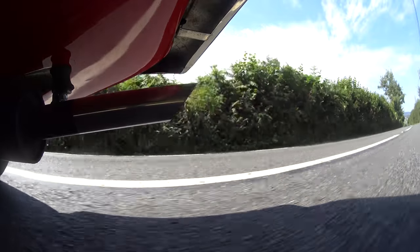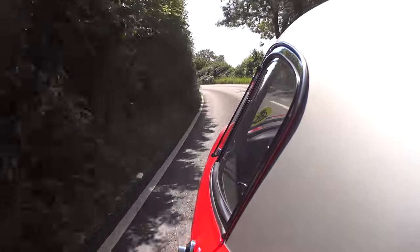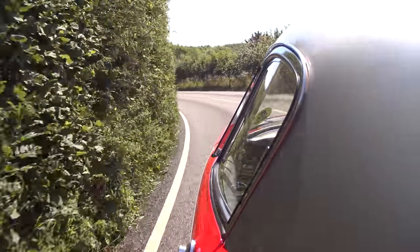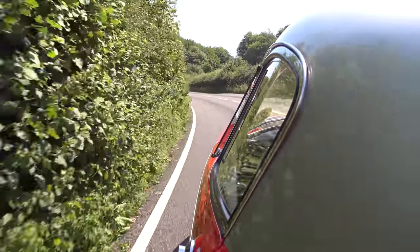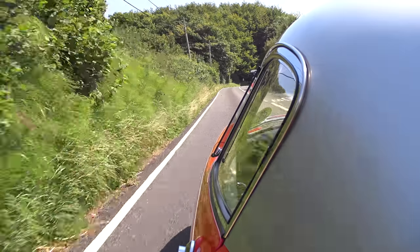Every single movement you make is amplified through the car. Even just lifting off produces an effect — quite a dramatic one as well. You feel that as the weight transfers back to the front, the whole car unsettles, then settles. And it makes a really distinctive noise too, not like anything else I've ever heard.